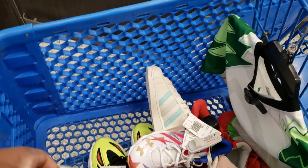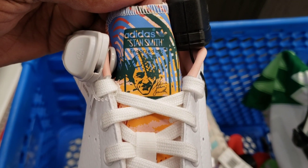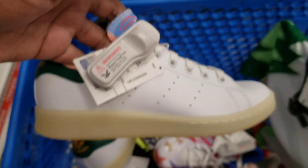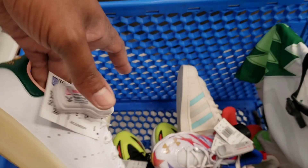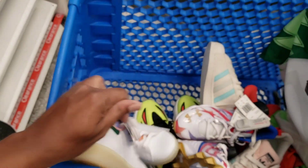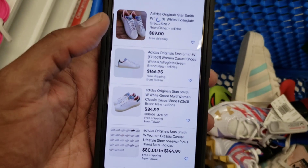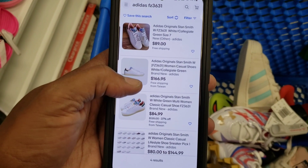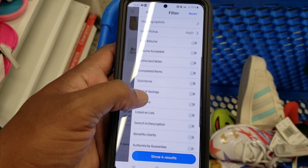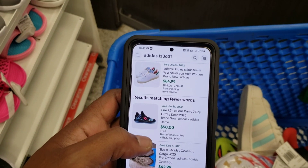Next we're looking at these Stan Smiths — got a little extra decoration, white, kind of clear translucent sole. Can't go wrong with that, I like the way they look. Stan Smiths on the back — $35 is what they're asking. When I looked them up on eBay, $89 asking, $166 from Taiwan, $84. Looking at completed — sold January 16th for $84.